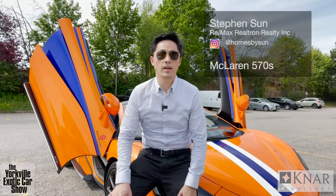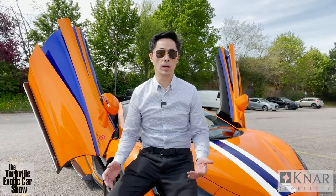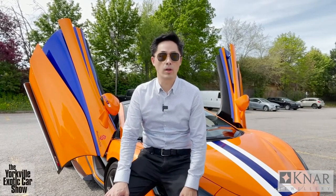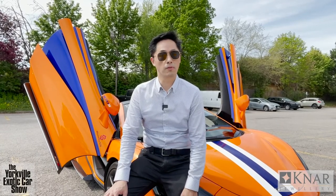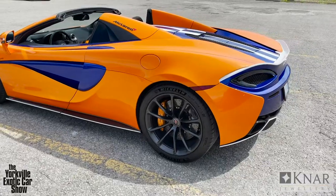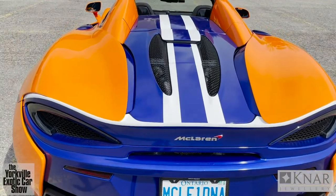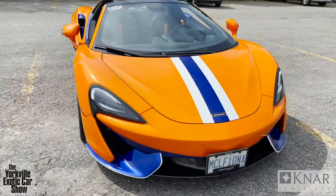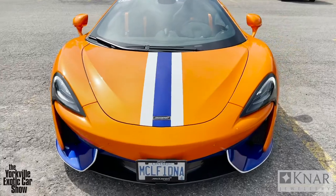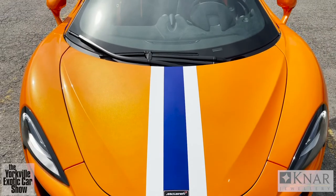Hi guys, my name is Steven Sun — a real estate broker with RE/MAX in Toronto. I'm very delighted to share with you my passion for cars, and this is one of the vehicles that I own. It's a 2018 McLaren 570S Spider and I have to say it's probably one of my favourite cars that I've ever owned. This colour is called Ventura Orange — if you look closely it has a lot of sparkle underneath the orange paint. Orange is the McLaren corporate colour and I just love orange cars. It was always my dream to own an orange car.